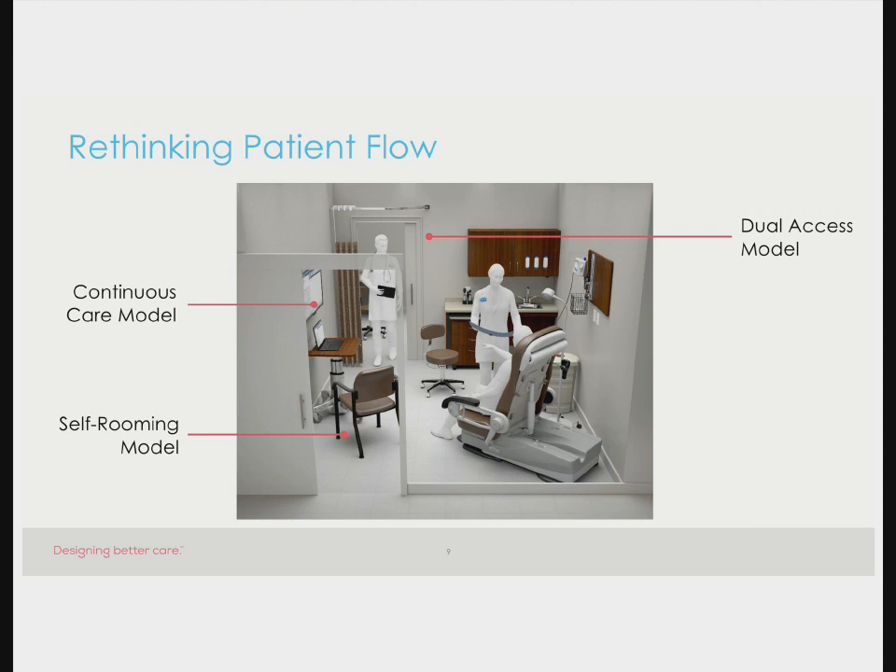The self-rooming model is a variation on all of these themes. Throughout the pandemic, there's been a lot of interest in eliminating the waiting room—a concept adopted in a number of facilities as a way to improve efficiency and remove bottlenecks. With COVID, it's also about eliminating cross-contamination between patients. Nobody wants to go to their doctor and leave less healthy than when they arrived. Self-rooming not only eliminates the waiting room, potentially saving space and real estate costs, but also helps eliminate waste and reduce the risk of cross-contamination.